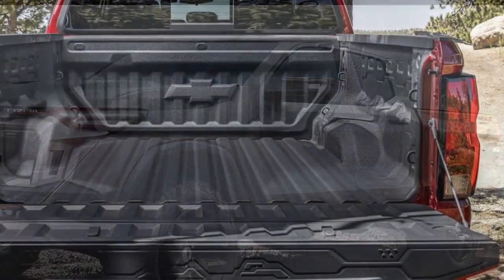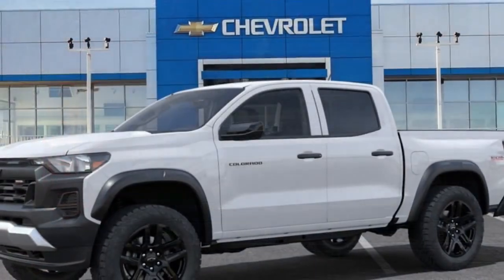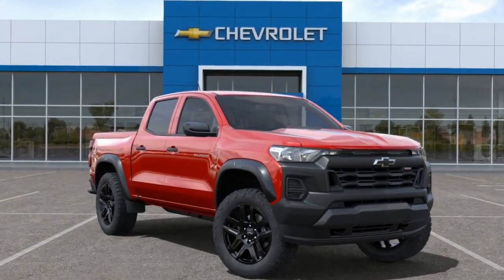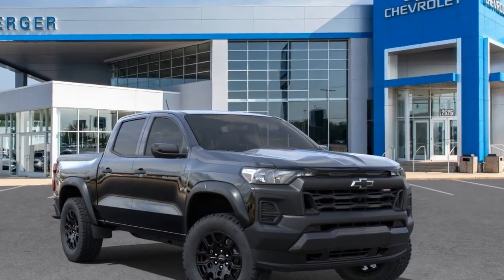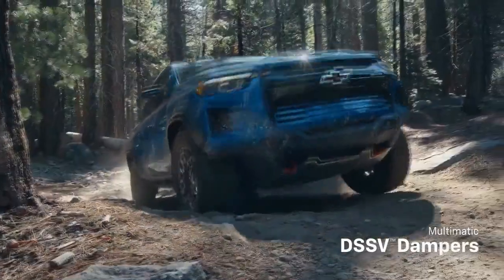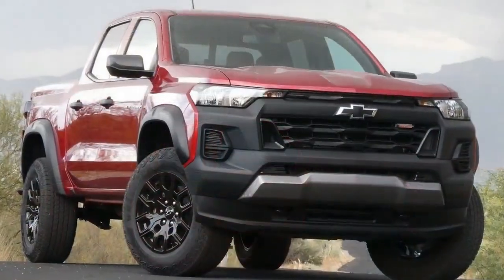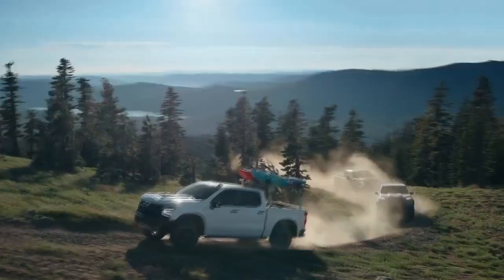Despite these impressive features, the justification for the Chevy Colorado Trail Boss's place in the lineup extends beyond its hardware and off-road capabilities. Priced at a mere $815 more than a four-wheel-drive Colorado LT with the same 310-hp engine, and $3,080 more than a 310-hp WT 4x4, the Trail Boss delivers value. Admittedly, the cabin materials lean toward basic WT specifications, featuring the smaller 8.0-inch digital gauge cluster instead of the 11.0-inch unit reserved for the Z71 and ZR2. In our test truck, cloth seats and a monochromatic black plastic dashboard and door panels were standard. For those seeking an upgrade, the leather seat coverings prove a worthwhile $1,250 option over the standard scratchy, rental-grade cloth pieces.